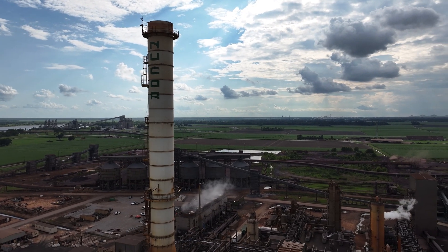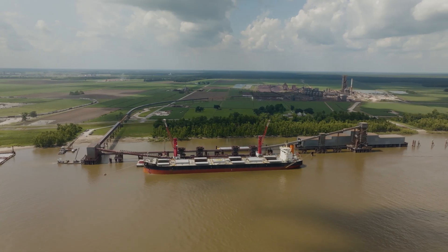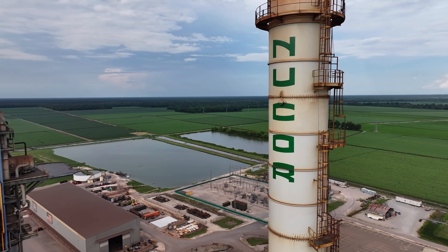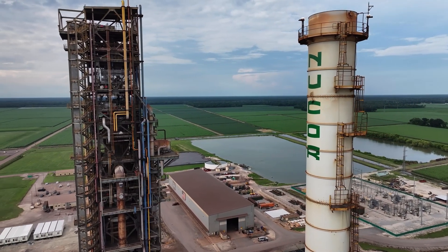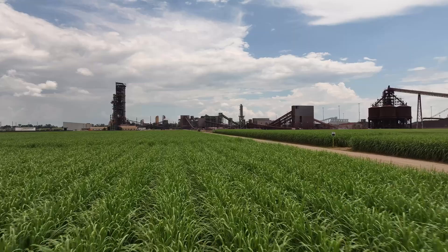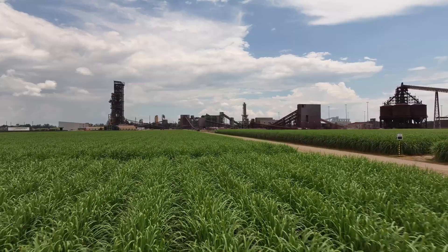Hello and welcome to Nucor Steel Louisiana. For more than a decade at our facility on the banks of the Mississippi, we have been safely building the foundation for a sustainable future by producing high-quality direct reduced iron. As part of the largest steel and steel products manufacturer in the United States and the largest recycler in North America, our St. James Parish, Louisiana facility is integral in Nucor's raw material strategy.